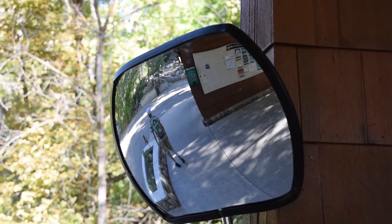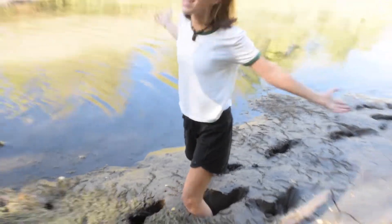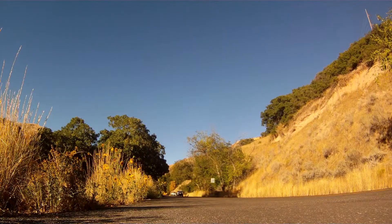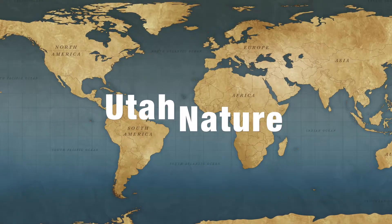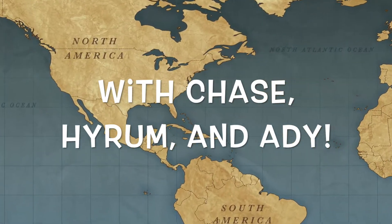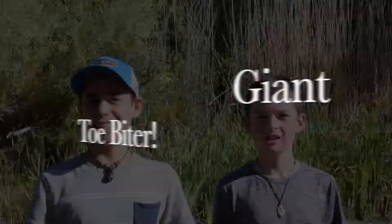So here we are. It's the City Creek Canyon and if you follow me over here. Welcome back to Utah Nature. This is the City Creek Canyon and we're going to find some cool stuff.